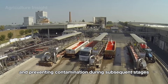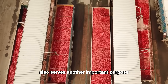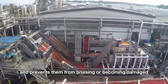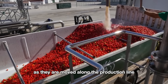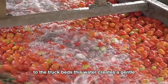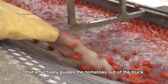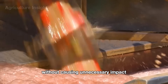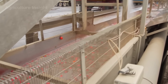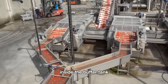This step is critical for maintaining food safety standards and preventing contamination during subsequent stages. The use of water jets also keeps the tomatoes hydrated, helping maintain their firmness and preventing bruising or damage as they move along the production line. Once cleaned, a controlled stream of water is carefully introduced to the truck beds, creating a gentle but consistent flow that guides the tomatoes out of the truck without causing unnecessary impact or stress on the produce.